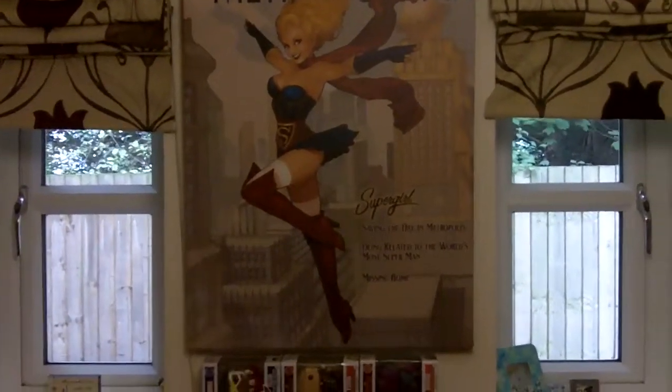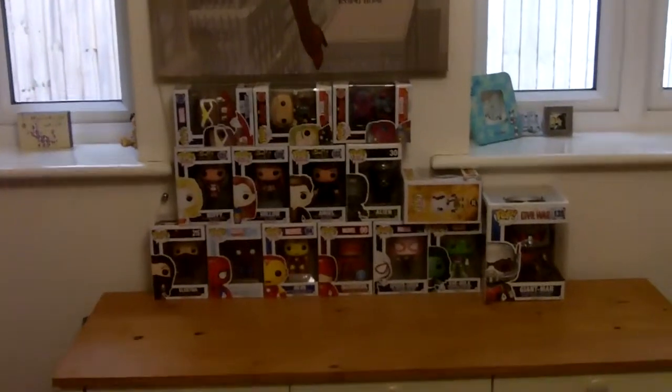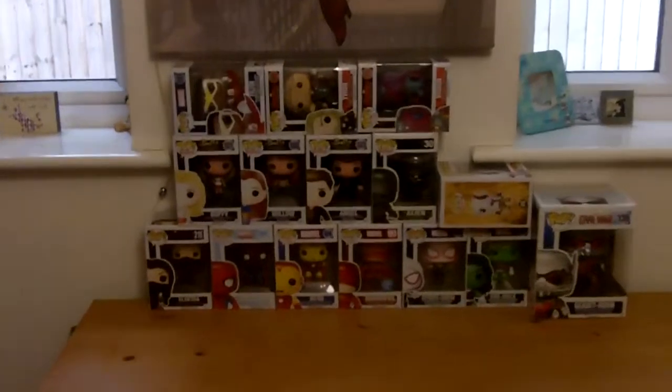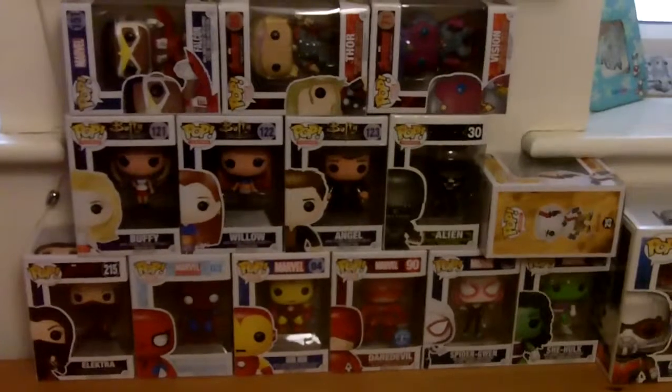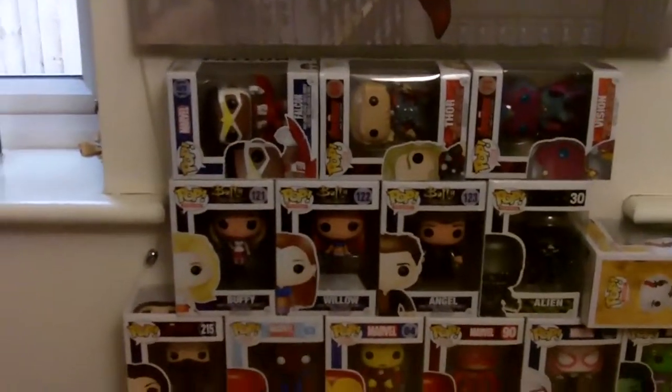In between my blinds I have this Supergirl canvas which I really love — I think it's so cool, she looks great. Underneath here I have some more Funko Pops. I'm pretty much running out of space now for my Funko Pops, hence why loads of them are tilted sideways, but this is where all of my Marvel ones are, my Buffy Vampire Slayer, an alien, and a Kratos which is lying flat. Sorry Kratos. And then some more Marvel at the top.